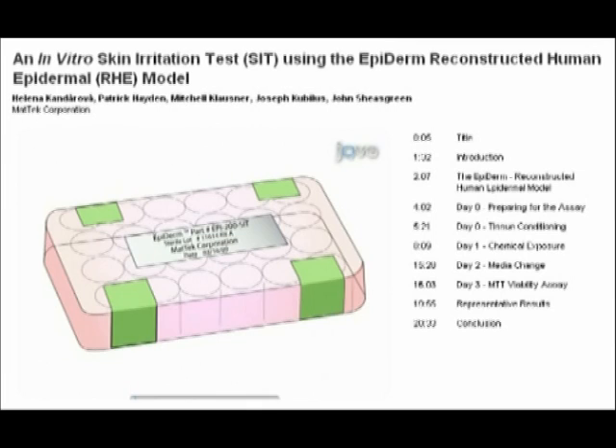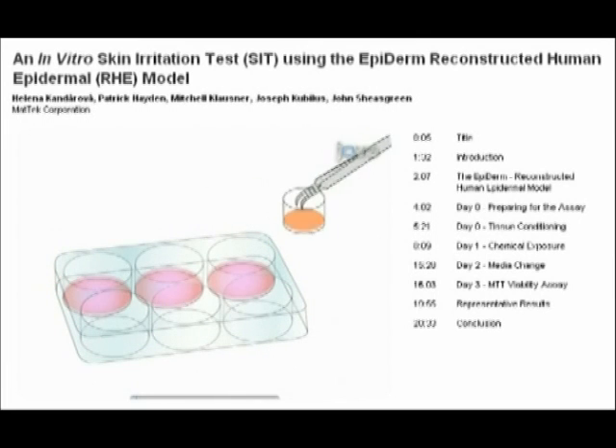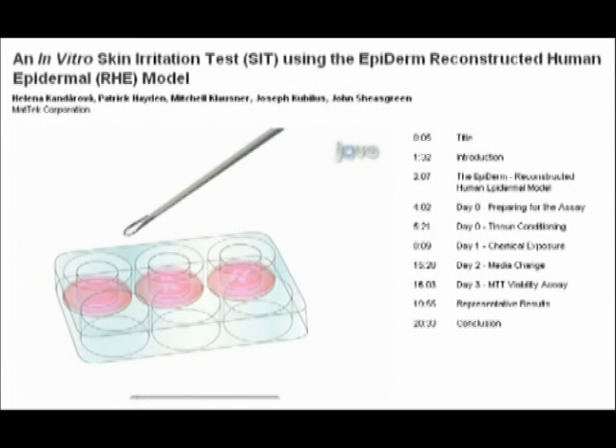This test begins on day zero, when the skin irritation kit and Epiderm tissue arrives in the lab and is subsequently preconditioned in assay medium. Following an overnight incubation on day one, the apical surface of the Epiderm tissue is exposed for one hour with a putative irritant compound, and then the irritant is removed with a washing step.